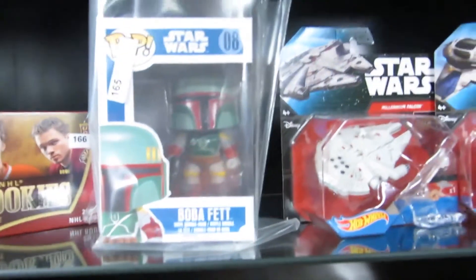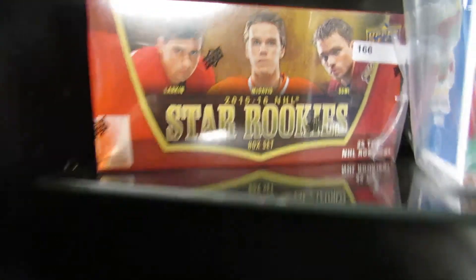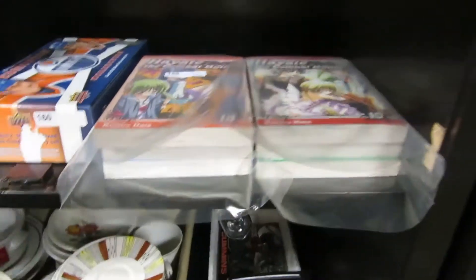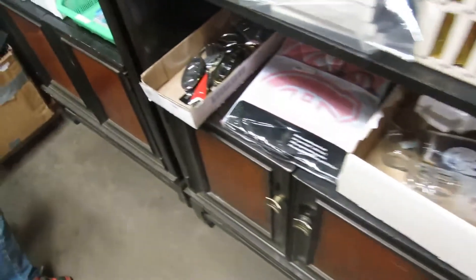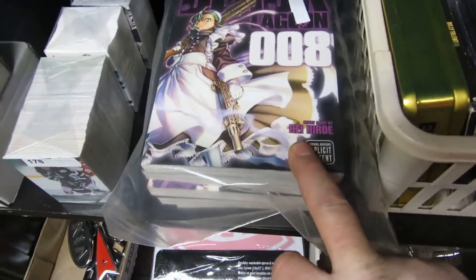We still have some stuff from the video game store. It's more Star Wars. We've got Funko Pops — Funko Boba Fett, Connor McDavid — also Hot Wheels and Oilers items. We've got some manga — Japanese comics — and dishes.